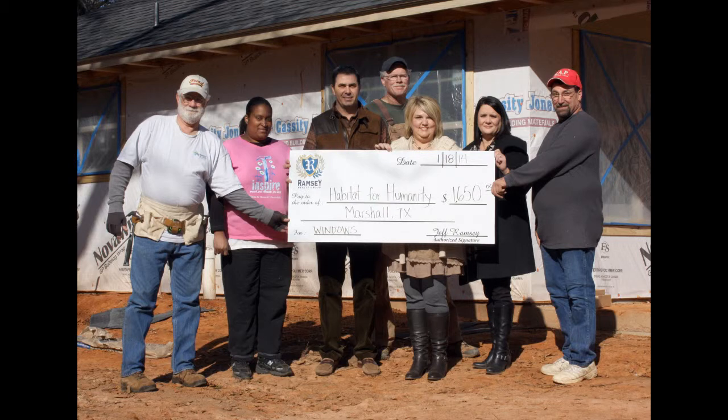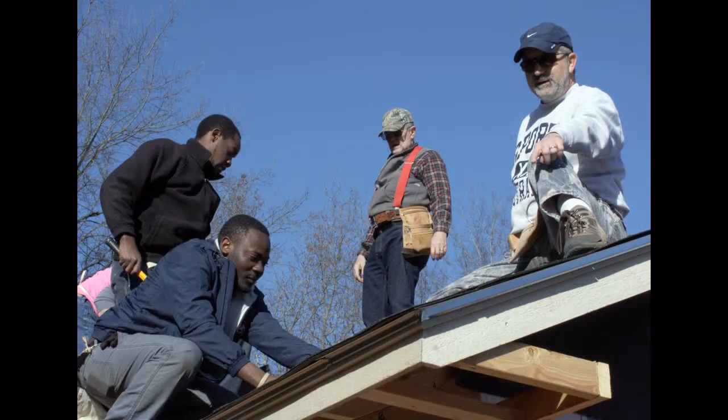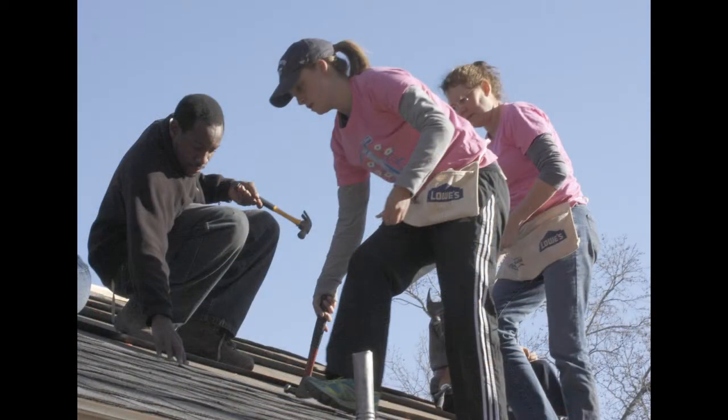This build is especially special to my heart because it's predominantly women, and it's kind of empowering. When we all built the walls that first day, it just told us that we could do this — that we were able to pick up a hammer and make something that somebody could live in.